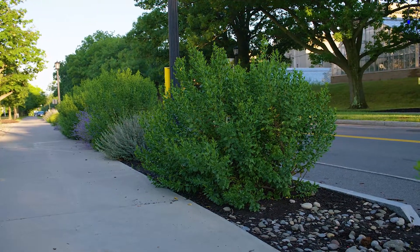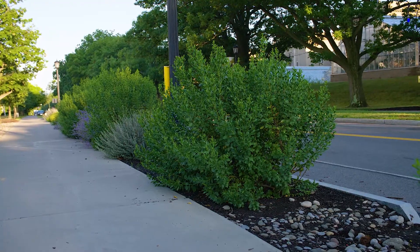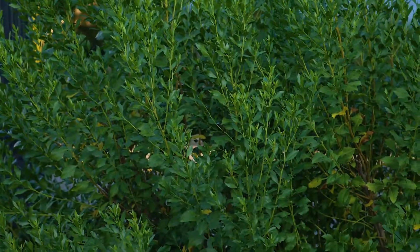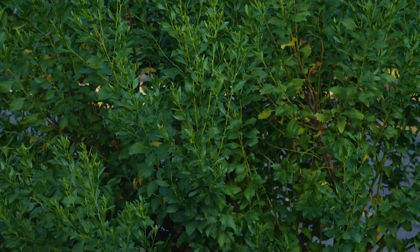Baccharis halimifolia, or groundsel bush, is also a native of the seashore area and wet areas and coastal areas. It can do very well in the landscape in a wet site, and it's very drought tolerant as well, so it goes the full range.